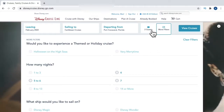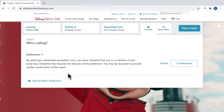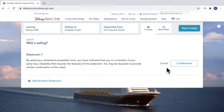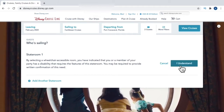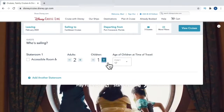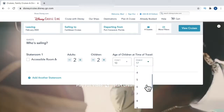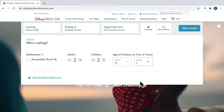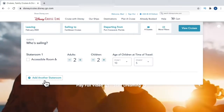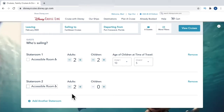Next, select the number of guests. It automatically defaults to two adults, and you can see an accessible staterooms option — if you need an accessible room you would select that and confirm to see only those rooms. Here is where you put in the number of guests. For example, two adults and two children: select the number of children and enter their ages at the time of sailing — meaning the day you embark the ship. We'll put in 10 years old and five years old for the two children.